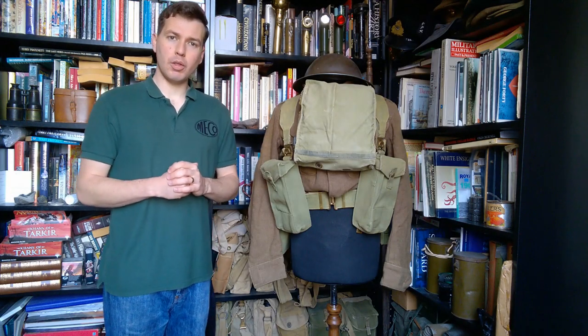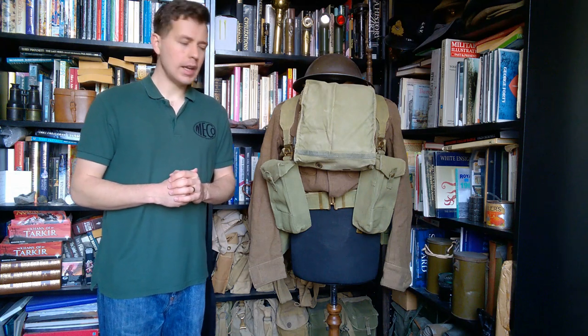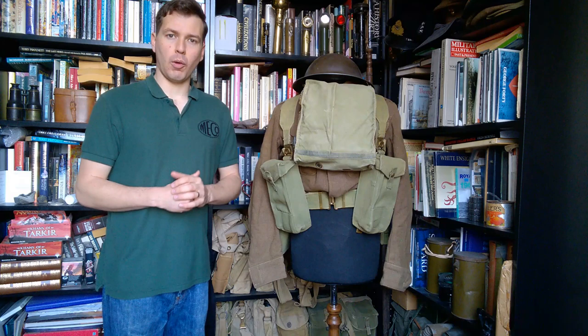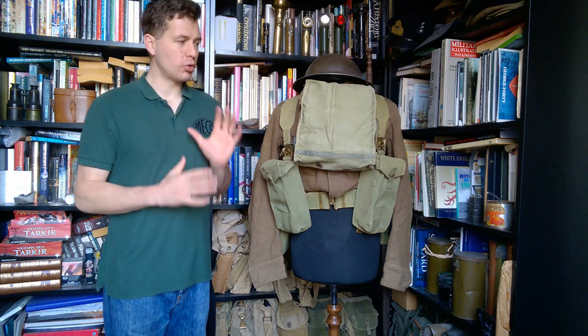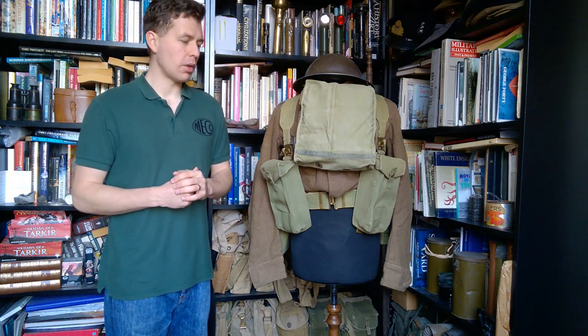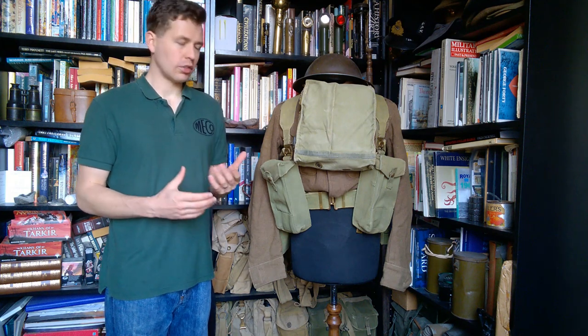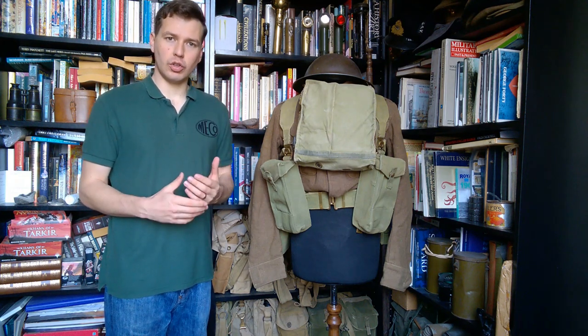Hello everyone, bringing you the mannequin of the month for November 2020 today. The topic has been picked via a poll over on Patreon, where the Corporal tier gets a vote on exactly what we're going to talk about each month. And the topic chosen is British infantrymen on exercise in the UK in 1942, in training.